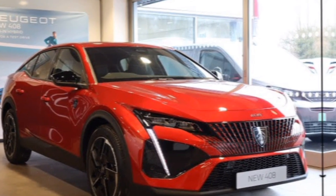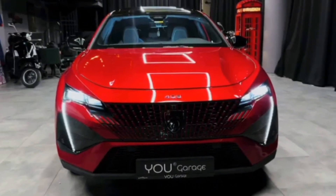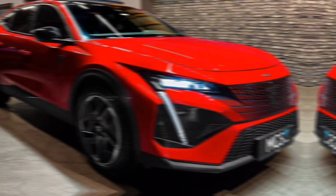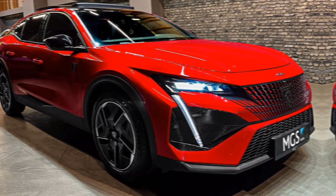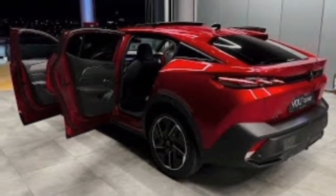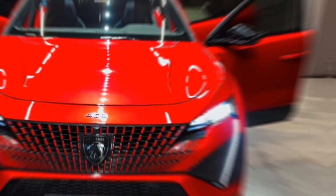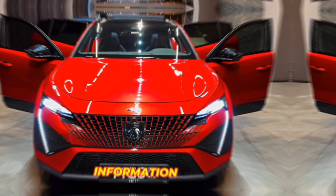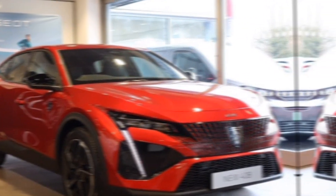The 2024 Peugeot 408 GT is a compelling proposition for drivers seeking a car that blends style, performance, and technology. It offers a dynamic driving experience without sacrificing comfort or luxury. With its head-turning design and feature-rich interior, the 408 GT is sure to be a hit with those who appreciate the finer things in life. If you're in the market for a sporty and sophisticated car, the 2024 Peugeot 408 GT deserves a serious look. Thanks for joining me — don't forget to leave a comment below and hit that subscribe button for more exciting car content.